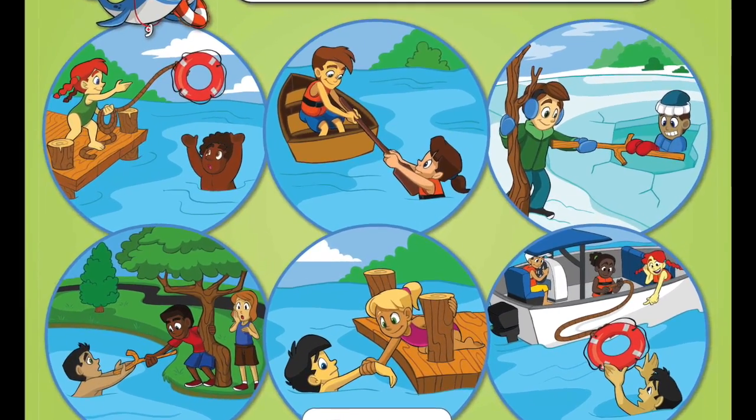Hello guys, today I'm going to teach you about some water safety. The two things we are going to learn today are 'reach but don't go' and 'don't just pack it, wear your life jacket.' These are just two of the extremely important things that you guys should be learning as you grow up — they're just the quickest and easiest to teach right now. I hope you guys enjoy what I have to show you. We are going to begin with 'reach but don't go.'